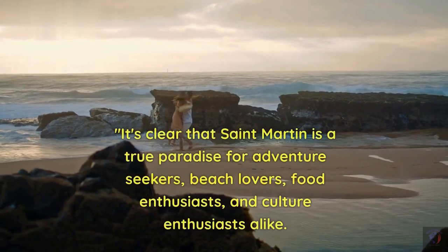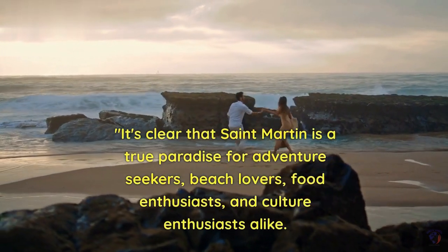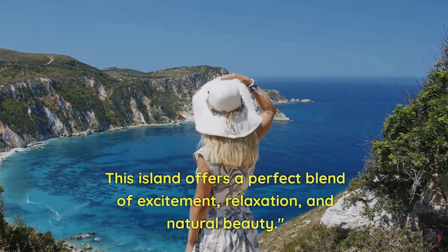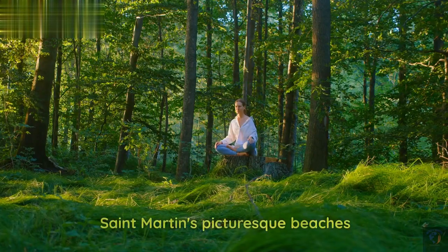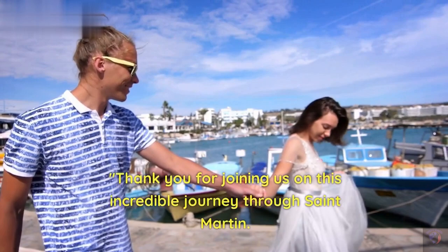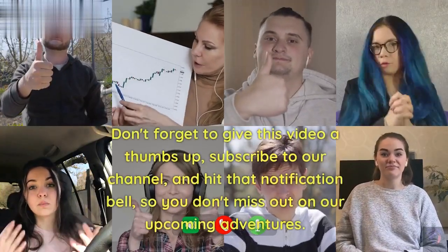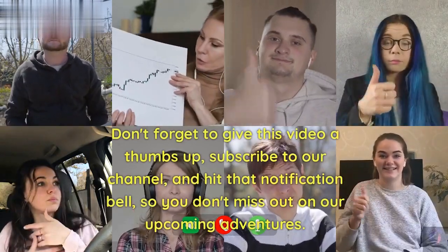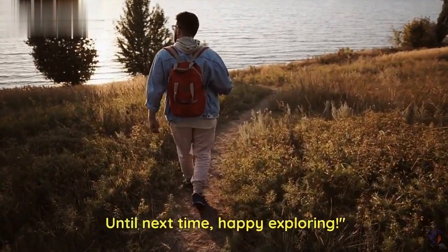It's clear that St. Martin is a true paradise for adventure seekers, beach lovers, food enthusiasts, and culture enthusiasts alike. This island offers a perfect blend of excitement, relaxation, and natural beauty. Thank you for joining us on this incredible journey through St. Martin. Don't forget to give this video a thumbs up, subscribe to our channel, and hit that notification bell, so you don't miss out on our upcoming adventures. Until next time, happy exploring!